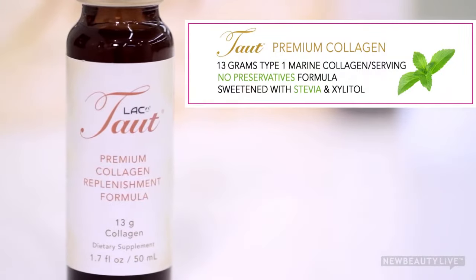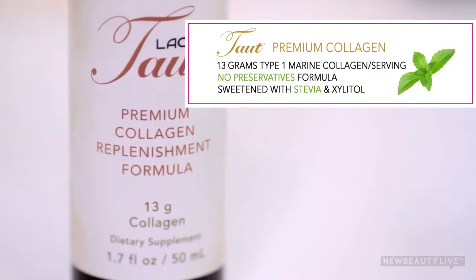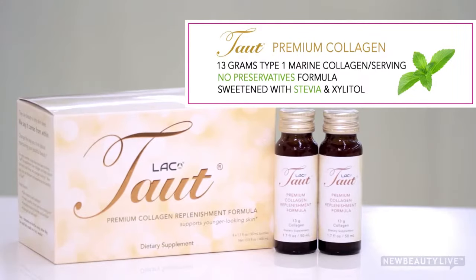Each one of these little bottles is packed with a high concentration of premium marine collagen, as well as a mix of age-defying ingredients like hyaluronic acid, chondroitin sulfate, CoQ10, and ceramide that work together to support collagen in your skin.